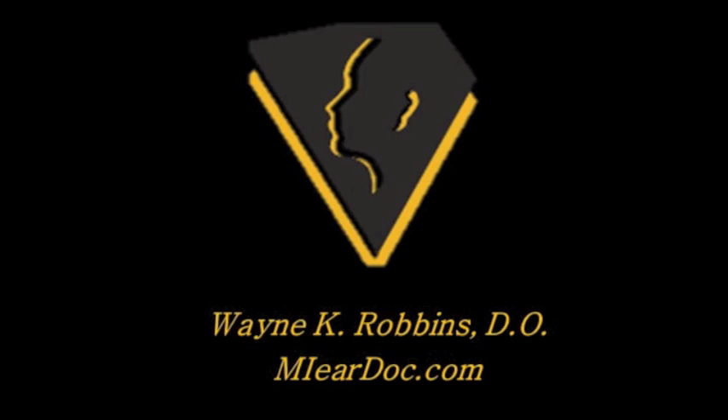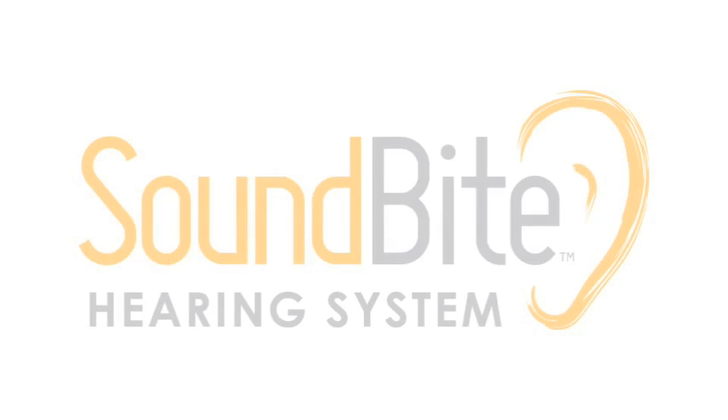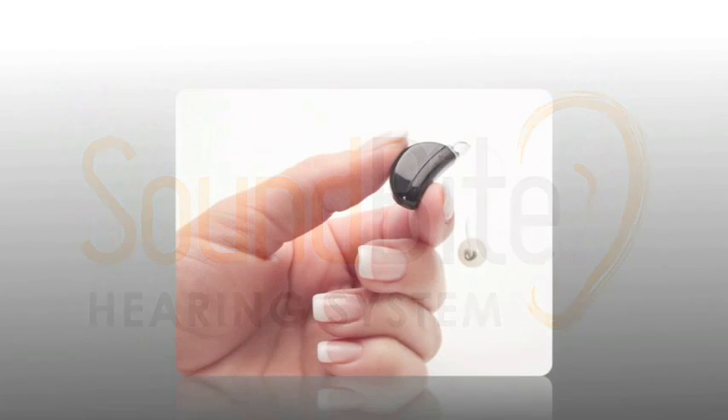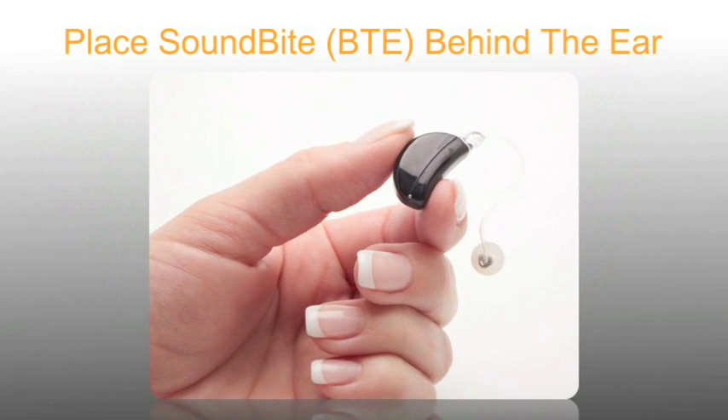At ENT Associates here in Grand Blanc, we're working to keep our patients up to date on the latest treatments for hearing loss. Recently, we've been working with Sonitus Medical, investigating their new system called the SoundBite, which is indicated for specific types of hearing loss.